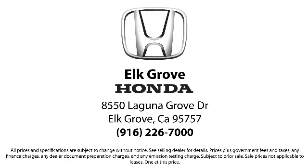Come see us today and experience the Elk Grove Honda difference. We're located at 8550 Laguna Grove in the Elk Grove Auto Mall.